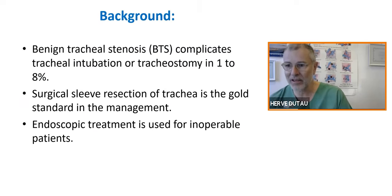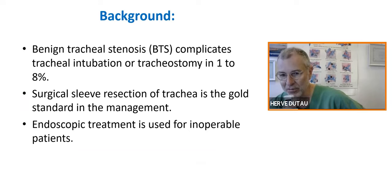I'm focusing on post-intubation and post-tracheostomy stenosis. We know from the literature that this stenosis can occur in 1% to 8% of intubations and tracheostomies, and especially when you have the succession of intubation and tracheostomy. We know that surgery is the gold standard of management, but I'm going to show you that endoscopic treatment can be very useful for non-operable patients or sometimes as a bridge to surgery.